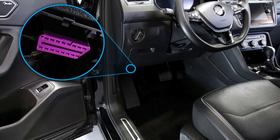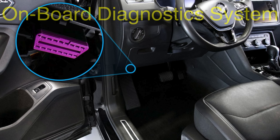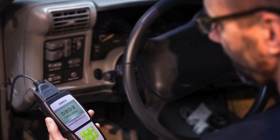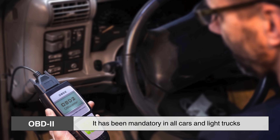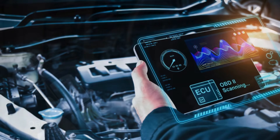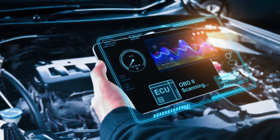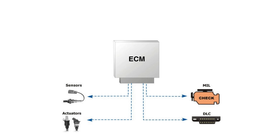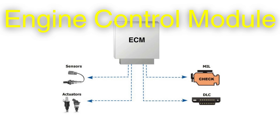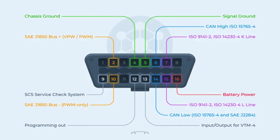At the heart of this mystery is a computerized guardian known as the onboard diagnostic system, or OBD. In its current form, OBD2, it has been mandatory in all cars and light trucks sold in the United States since 1996. It's more than just a collection of sensors — it's a silent overseer. Dozens of components throughout your vehicle continuously send data to a central computer called the engine control module, or ECM.